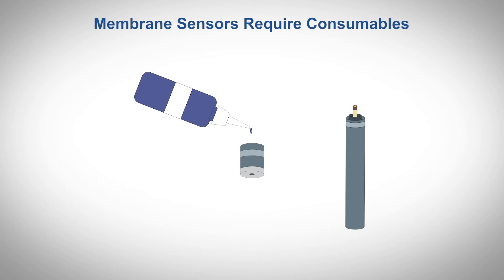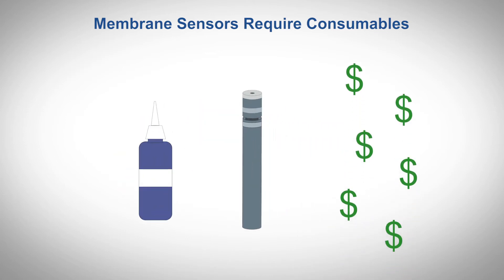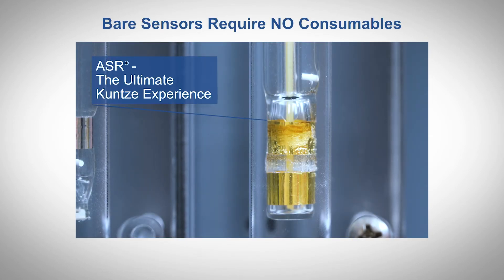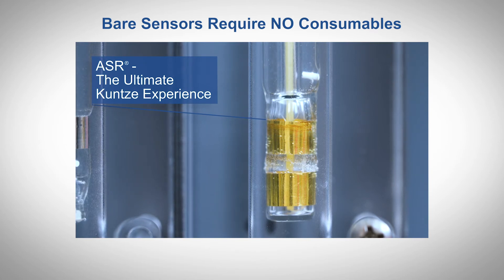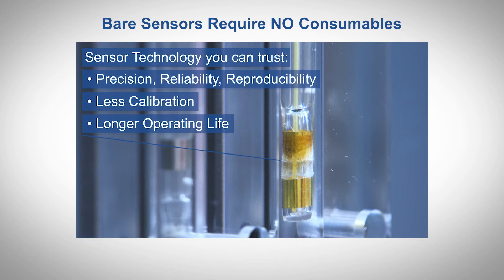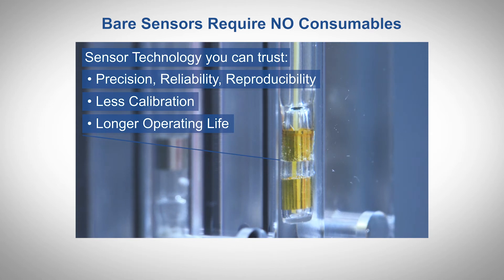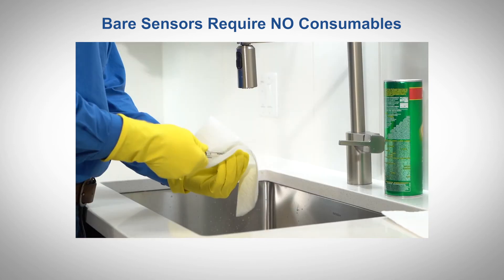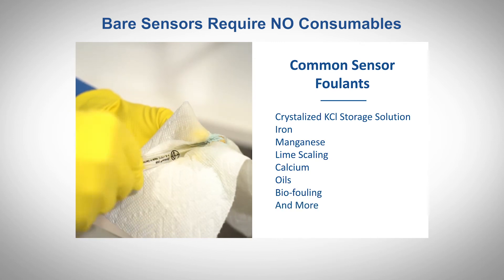Periodic refilling of the electrolytic gel over the reference and measuring electrode is also required. Kunze's bare sensors do not require consumable components or reagents. They are low maintenance and have low lifecycle costs due to our patented ASR automatic sensor cleaning technology. The ASR function can be programmed to automatically clean the sensors as often as once a day as defined by the needs of the process. For significant fouling, Kunze's bare sensors are robust enough to withstand manual cleaning with an abrasive detergent.